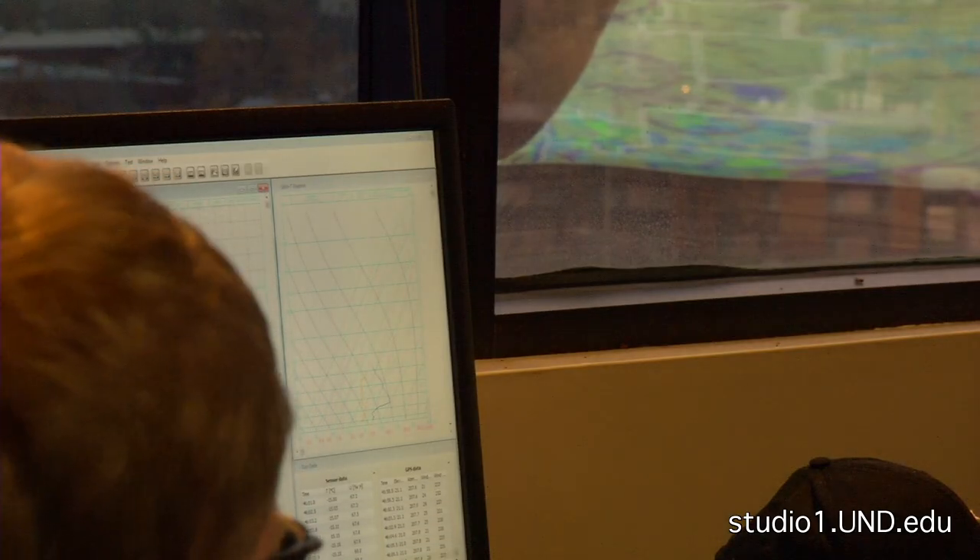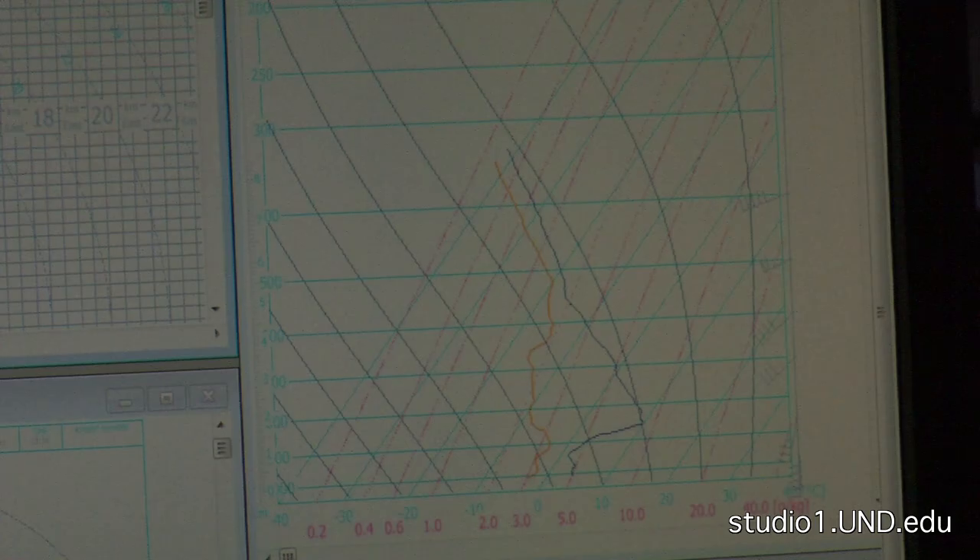They take measurements of temperature, pressure, and wind. The data collected is used for research groups and to help get an understanding of what's happening in the atmosphere.